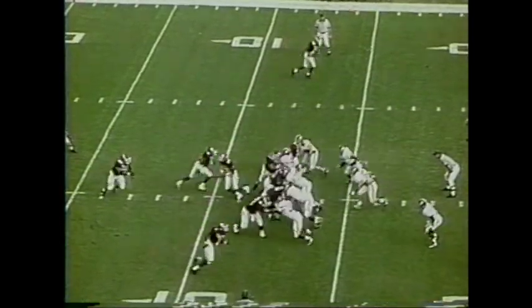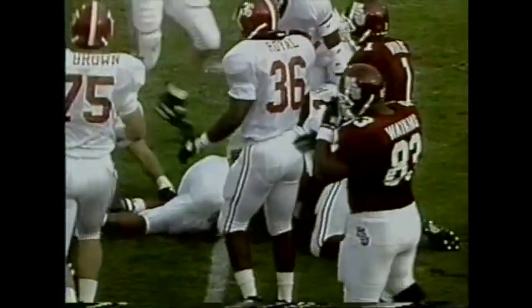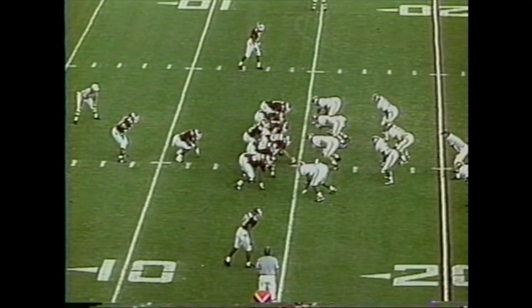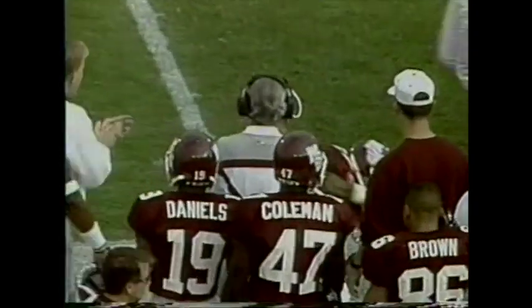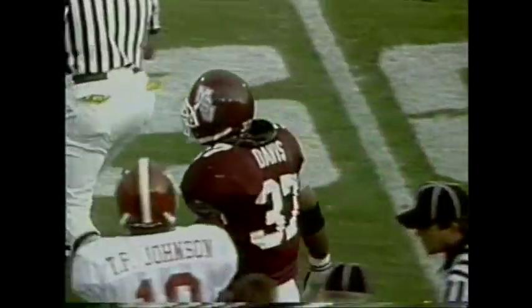Second down and one. Davis one more time — he's got the first down, up to the 15-yard line. First and ten, 15-yard line for the Bulldogs. Davis gets it again, he's got room to the outside and will just run over it. Pass to 25 — up to the 27-yard line. That was Tommy Johnson, the man he ran over.